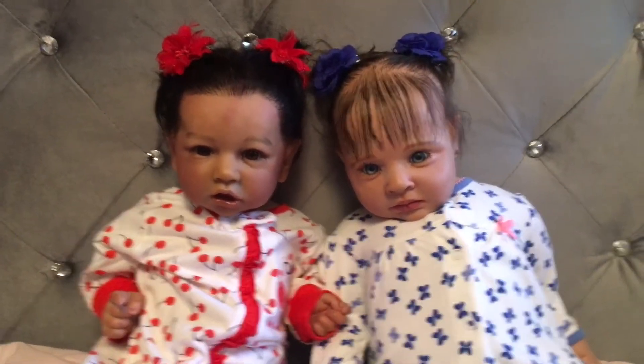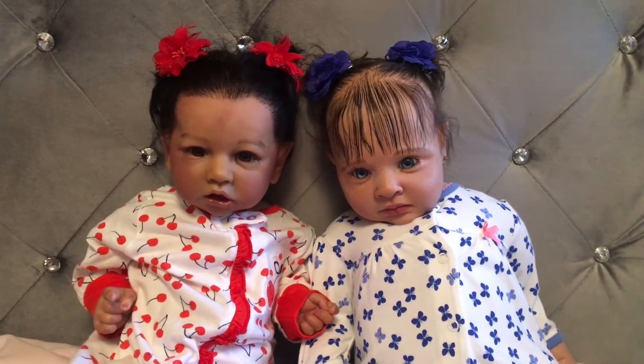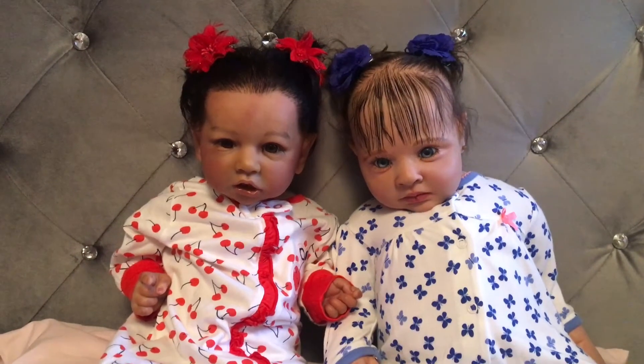Anyway, just hope everyone has a great rest of their day and take care. All right. Bye from BKD Nursery. God bless.